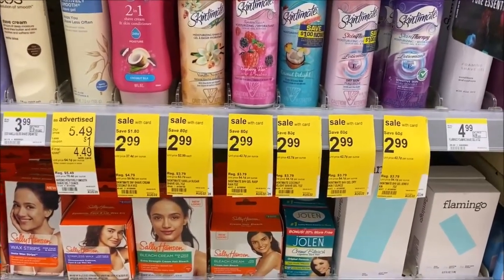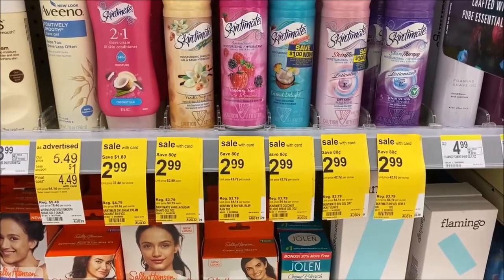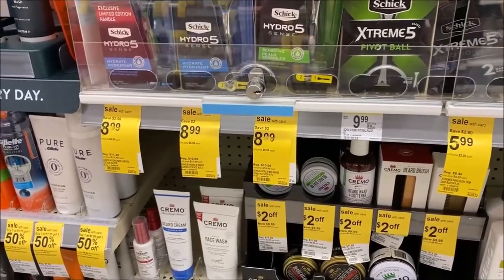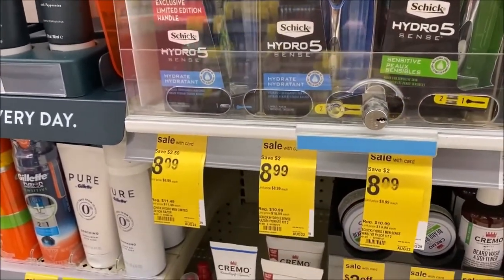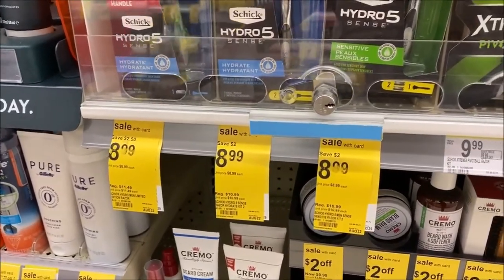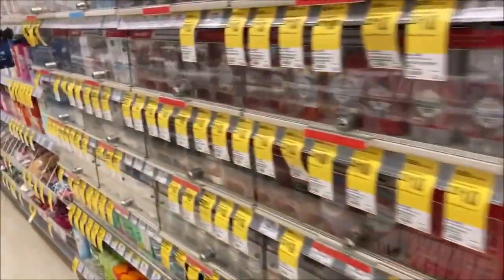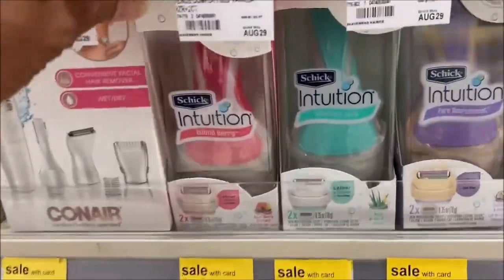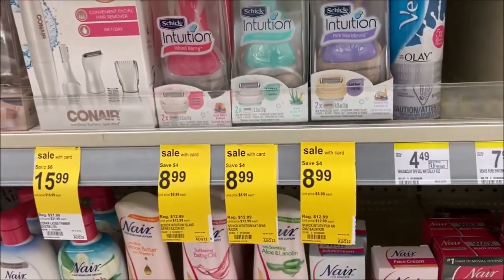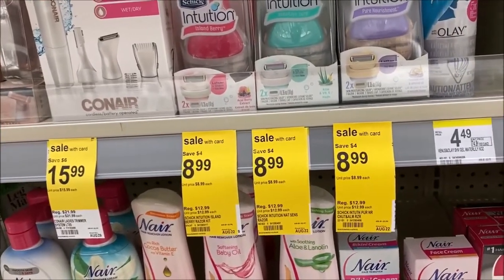Edge and Skintimate shaving gel is on sale this week for $2.99, normally priced at $3.79. Check your account for a digital $1 off coupon making these just $1.99. The deal on razors is on the Schick Hydro at $8.99 — scan to your account and you'll see a $4 off digital coupon making these $4.99. I don't like buying razors right now because you don't get a register reward or points back to flip. The same deal is on the ladies' Schick Intuition razors at $5.99 — there's a separate digital $4 coupon, but unless I'm getting something back, it's a little high for me.